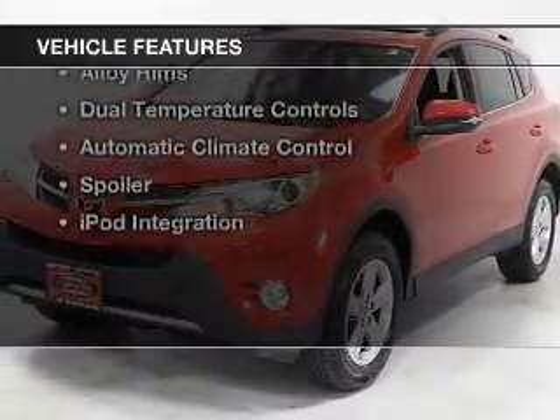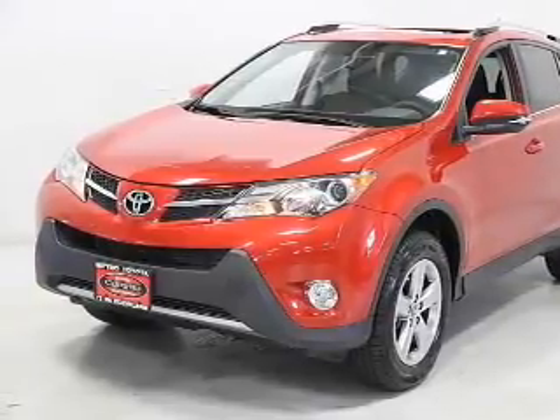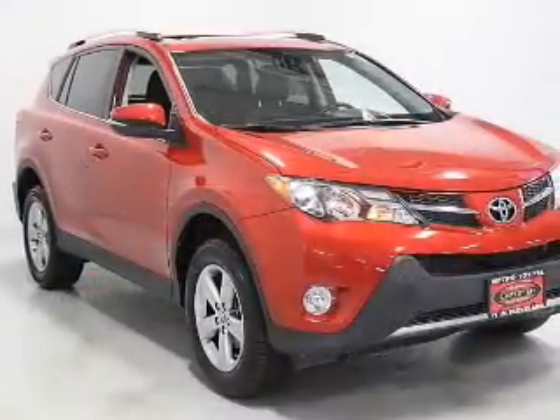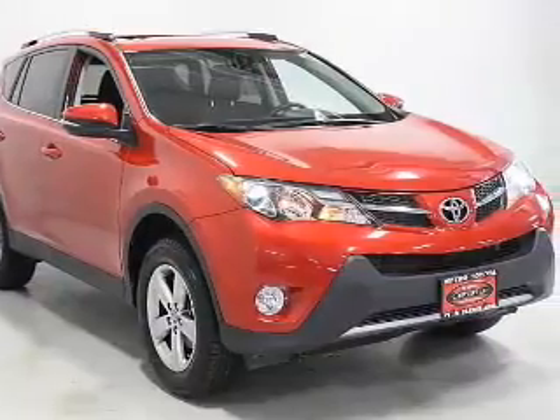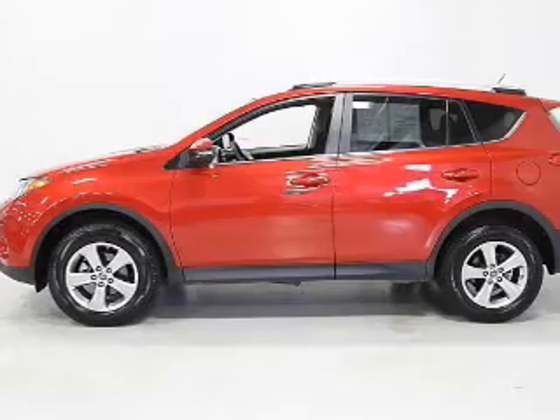The features include a power sunroof, heated seats, Bluetooth connectivity, satellite radio, steering wheel controls, alloy rims, dual temperature controls, automatic climate control, a spoiler, and iPod integration.